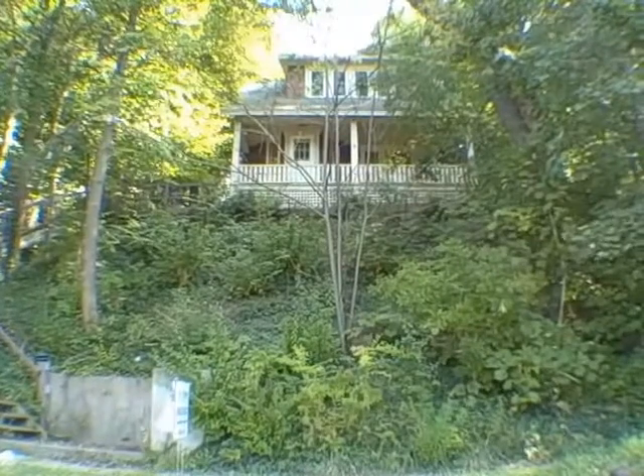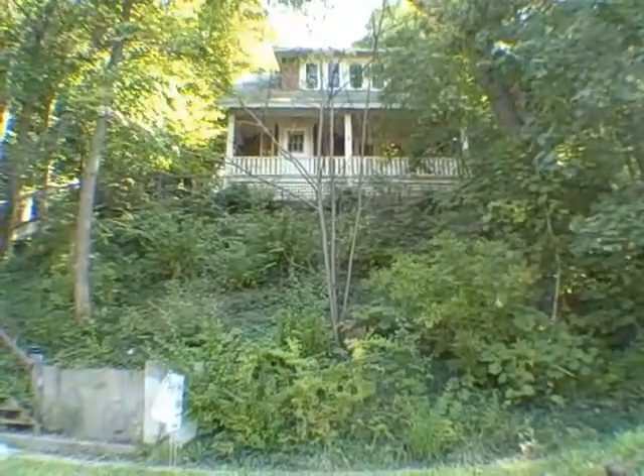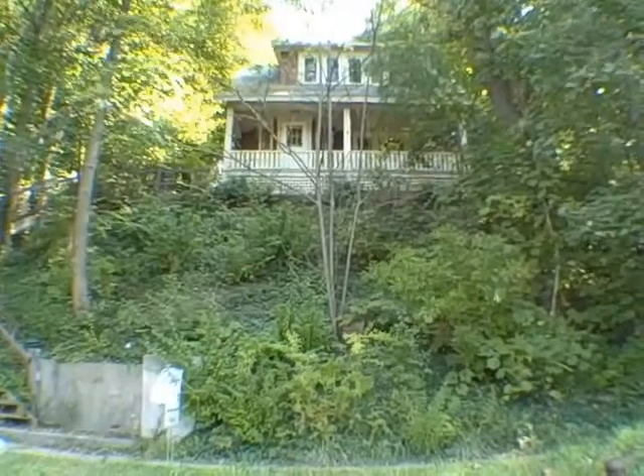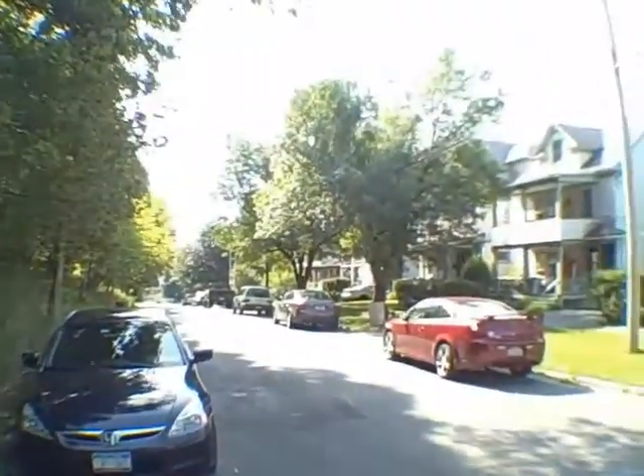John Adolfi here. Welcome to another episode of the HUD Home Underground. Today we're at 111 Buckingham Ave in the city of Syracuse, actually in the university section. I'll just give you a look at the neighborhood.